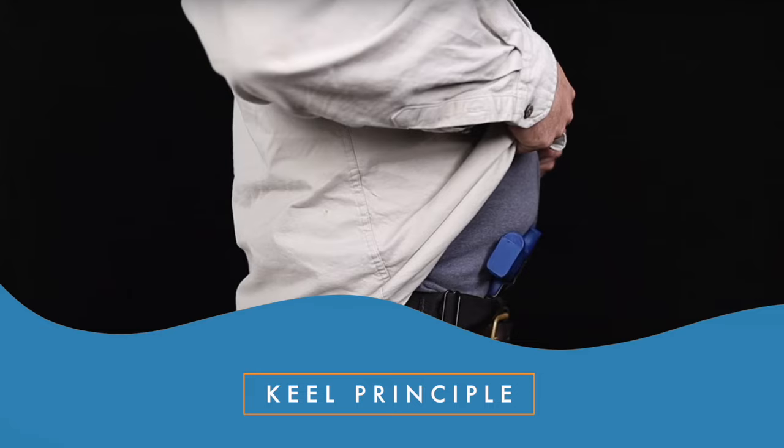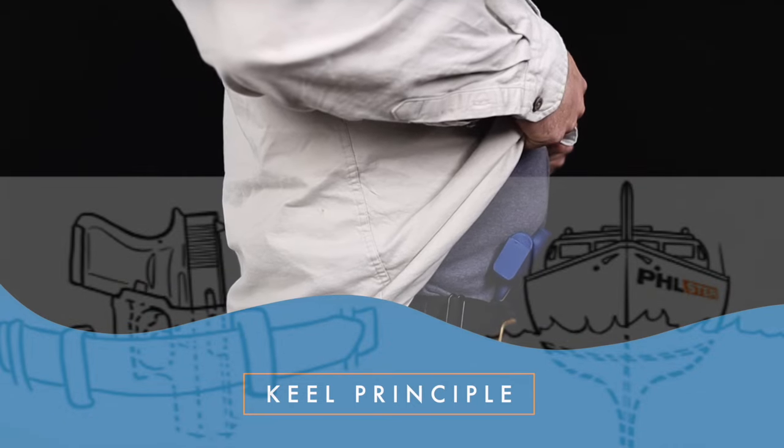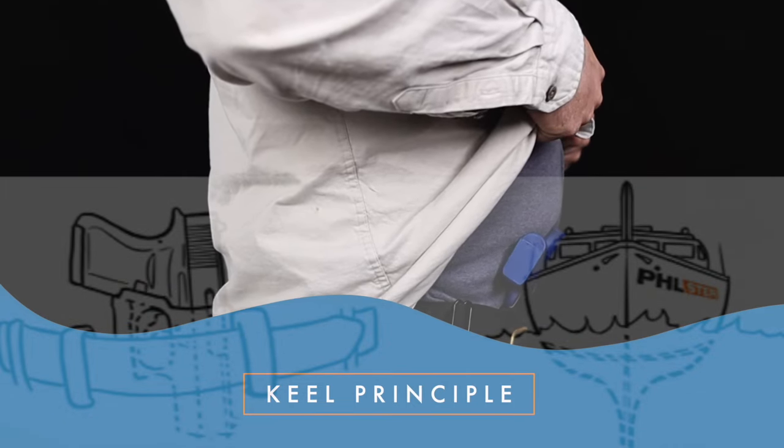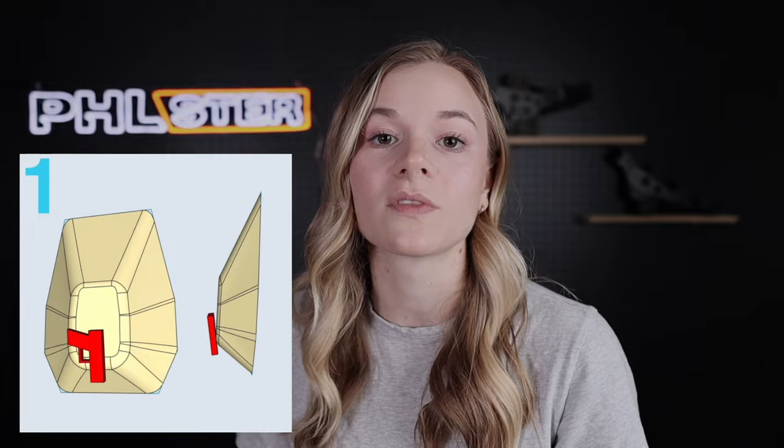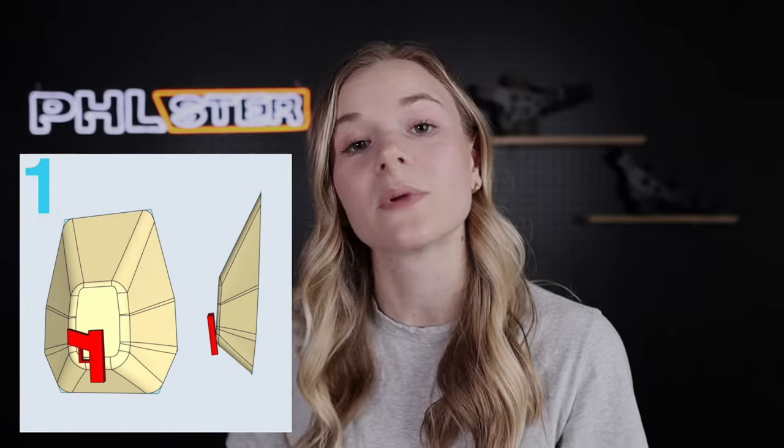This is what John Houtman calls the keel principle. Much like a keel on a boat, if there's not enough gun below the belt line, there's nothing to stop the grip from tipping away from the body. This can be especially true if the user has any kind of gut, because the gun is already naturally wanting to tip away, and so this body type can really benefit from using a longer holster.